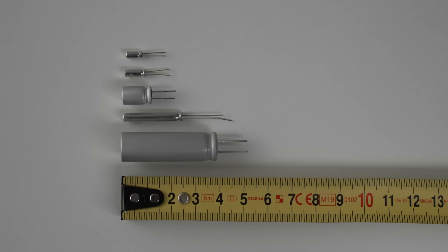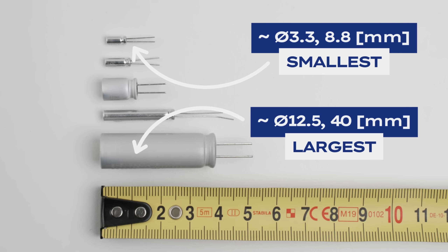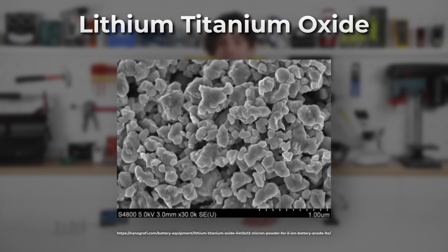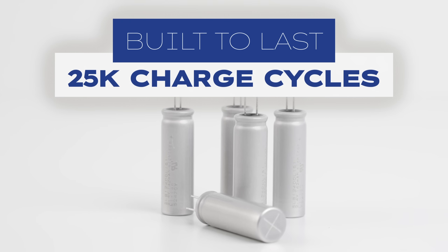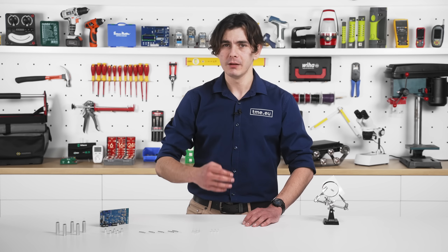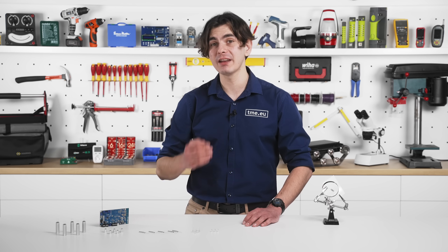Its compact and lightweight design makes it ideal for wearables, medical devices, and other applications where size is critical. Lithium titanate technology makes these batteries one of the safest on the market, with an extremely low risk of rupture or ignition even under demanding conditions. With up to 25,000 charge cycles, this durable battery can outlive the device it powers.